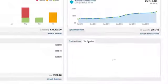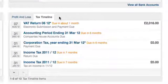Relax about tax. As Iris Open Books tells you how much tax you owe and when, there's no more worrying about surprises in your tax bill or missing deadlines. Whether you're a UK sole trader, partnership or limited company, you will always know where you stand with our unique tax timeline.